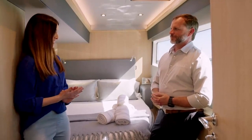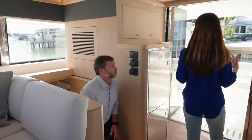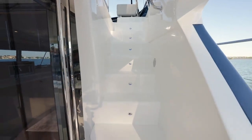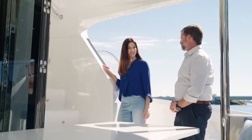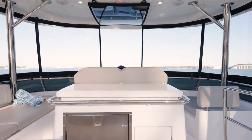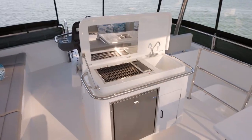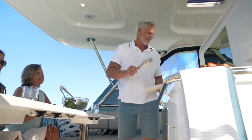We still have to explore the flybridge and all of the amenities up there. There are two great access points: access stairs from the aft cockpit, and if you're on the fore deck, bridge-to-bow stairs that directly access the flybridge. Nice wide stairs as well. On the flybridge, what I really notice and love is all of this entertaining space — taking full advantage of the beam of the flybridge. It's a big space, a great place to entertain, and really where the party is happening.